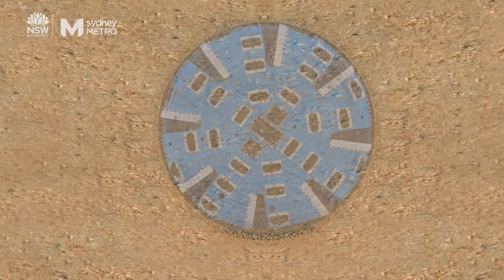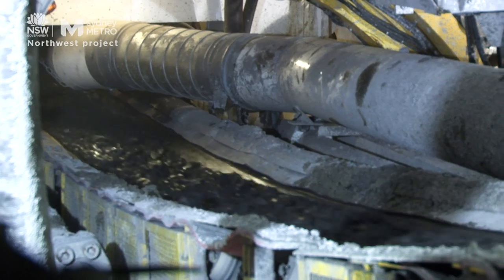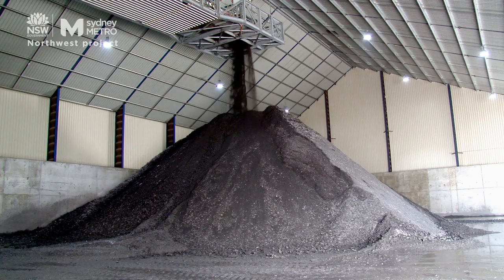The front cutter shield grinds the rock. The rock then goes into what we call buckets. The buckets drop the material onto a transfer conveyor. That transfer conveyor takes it up into the spoil shed and that gets loaded onto trucks for removal offsite.